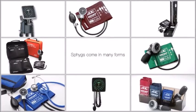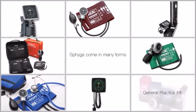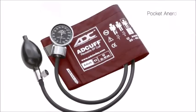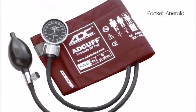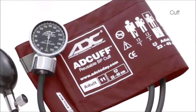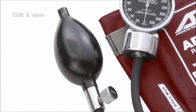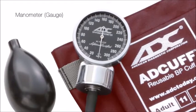ADC is the leading U.S. manufacturer of manual blood pressure instruments known as sphygmomanometers. The most popular type of manual sphygmomanometer is the aneroid, which uses a mechanical gauge to measure the air pressure applied to the cuff. Each sphyg component contributes to the instrument's overall accuracy, but none more so than the manometer. That is why we refer to the gauge as the brains of the system.